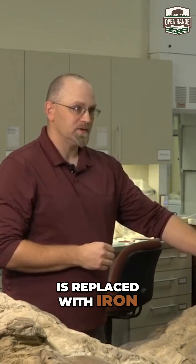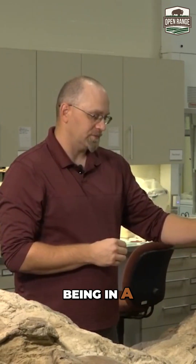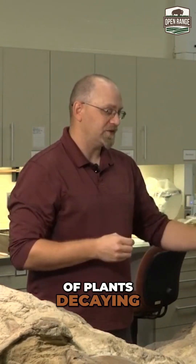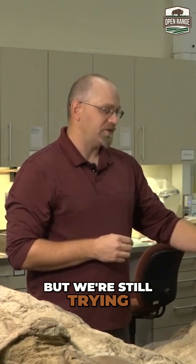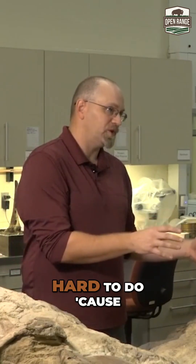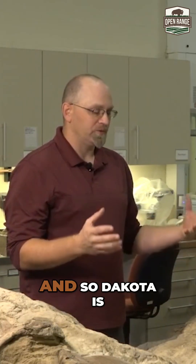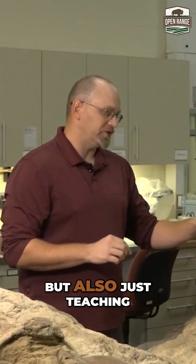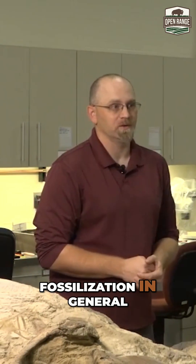Most of the fossil is replaced with iron, so we know that being in an environment with a lot of iron — like a very swampy environment with a lot of plants decaying — is very key. But we're still trying to figure out how you get this exquisite type of preservation, which is obviously very hard to do because we find so few of them. And so Dakota is teaching us a lot about what this animal looked like, but also just teaching us a lot about fossilization in general.